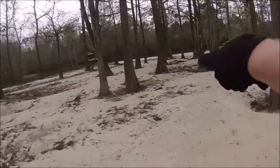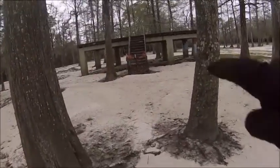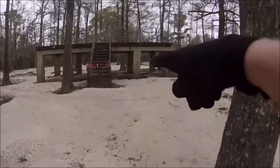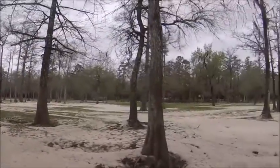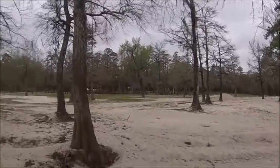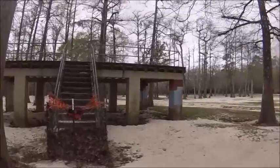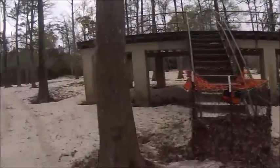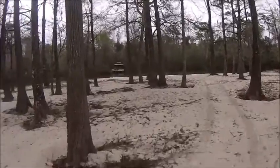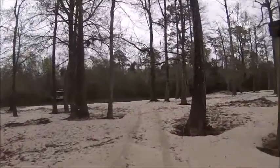Look at all those cubby holes in each tree — that means water was pushing around them. See, it shows you where the water line was. And once a year, I think twice a year, they have a festival out here. So you might want to find out what festivals they have here from time to time.